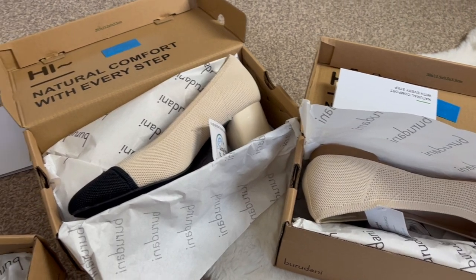Hi, it's Charlotte, welcome back to my channel. So for today's video I'm going to be reviewing a new brand, and I really hope that I don't pronounce this wrong. I think it's called Burudani? Burudani? That's the only way I can see that you could possibly say it right.